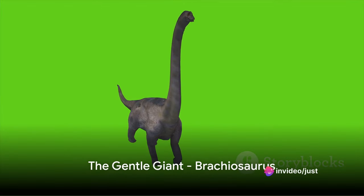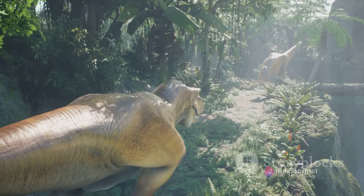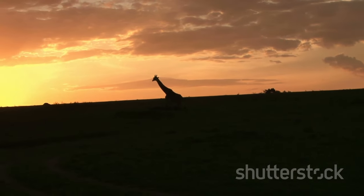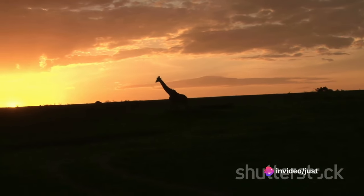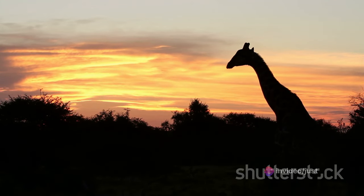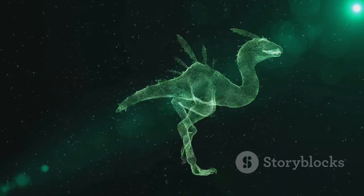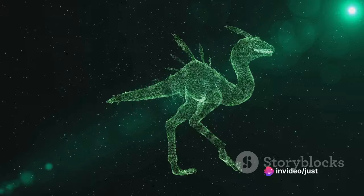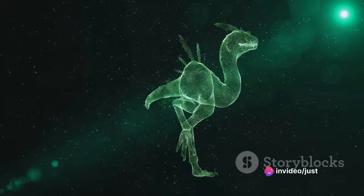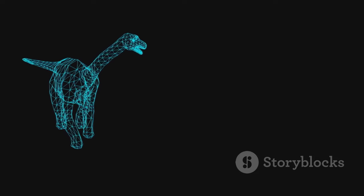Now, let us turn our gaze skyward to meet the colossal Brachiosaurus. This towering titan of the Jurassic period was a gentle giant amongst dinosaurs. With a size that could rival a five-story building and a neck that stretched longer than an average city bus, the Brachiosaurus was truly a sight to behold. Unlike its carnivorous contemporaries, the Brachiosaurus was a dedicated herbivore. Its elongated neck was not a tool for predation, but a means to reach the highest treetops, where it could feast on leaves untouched by other dinosaurs.